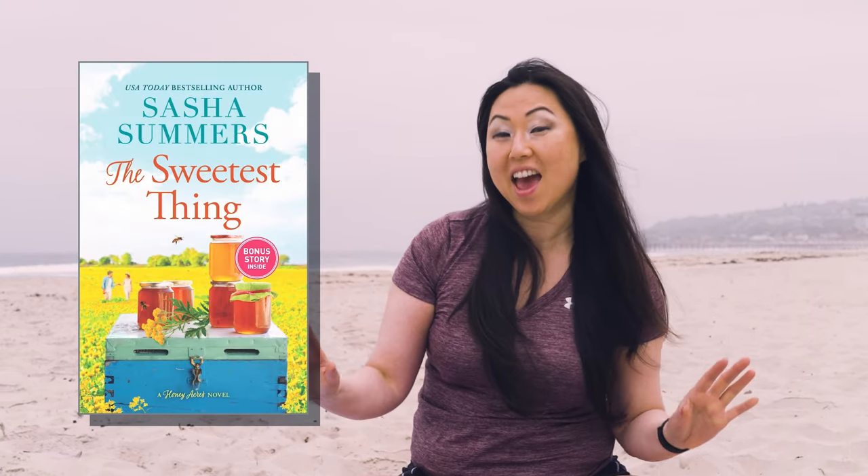The next book is from one of my favorite authors, Sasha Summers. It is The Sweetest Thing and it is about beekeepers — how cool is that? Tansy owns her own bee farm but so does Dane the Viking, who is not only her childhood rival but also the guy who broke her heart.